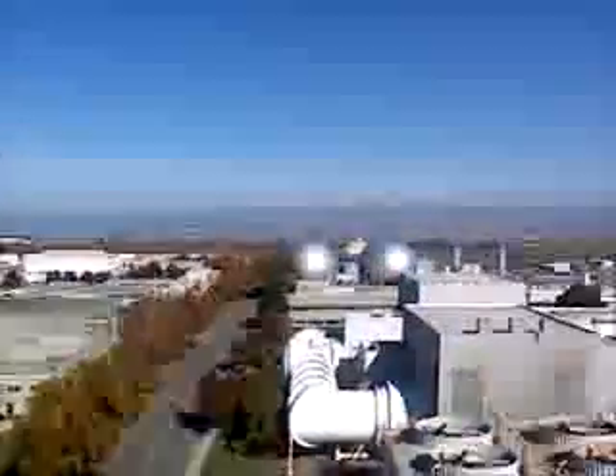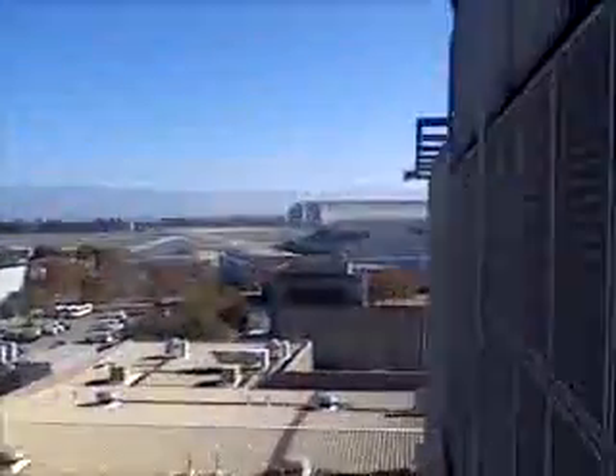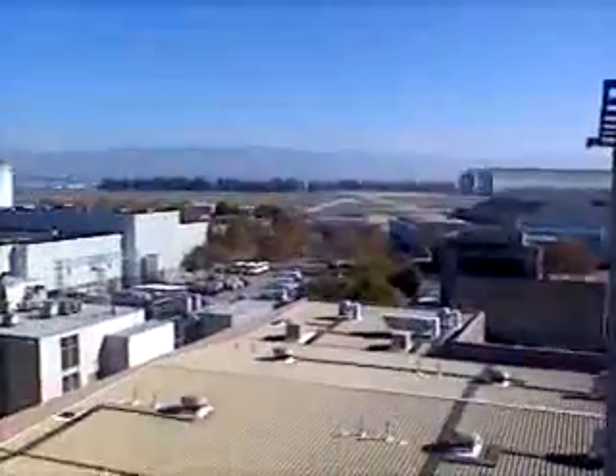Alright, we're here in San Jose. We're at the Ames Research Facility at NASA, over here in California. We're about 90 feet in the air right now. Pretty high.